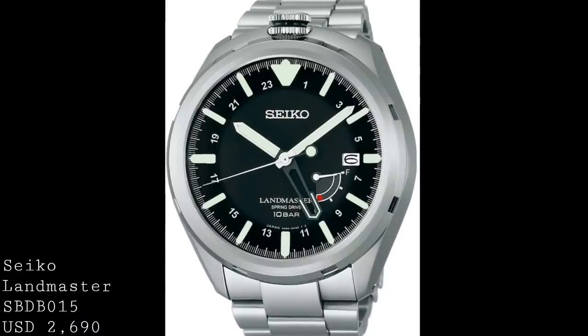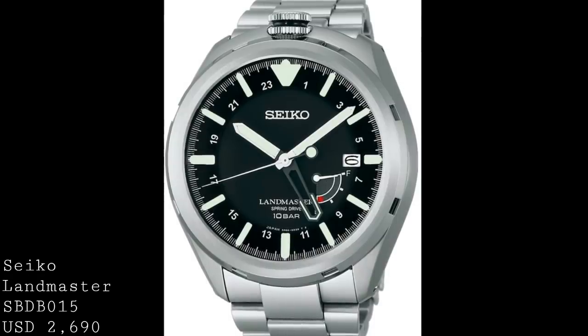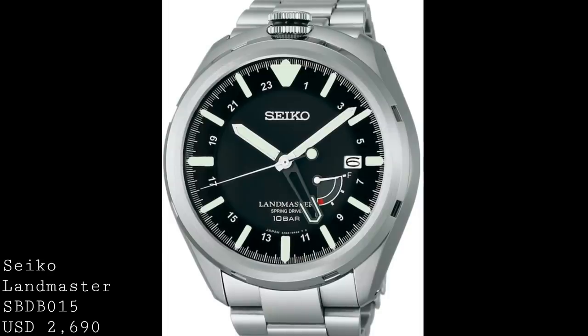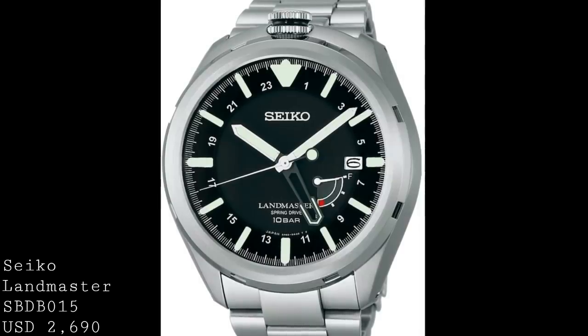The final watch in this video is a favourite of mine, and one which couldn't be much more different. This is the Seiko Prospex Land Master SBDB015 — a fascinatingly different timepiece with a case of 46.7mm from side to side, 49mm from lug to lug, and 14.2mm thick. It's a sizable timepiece, but one which has unique technology for the price, a unique design, and functionality you really wouldn't expect to see.